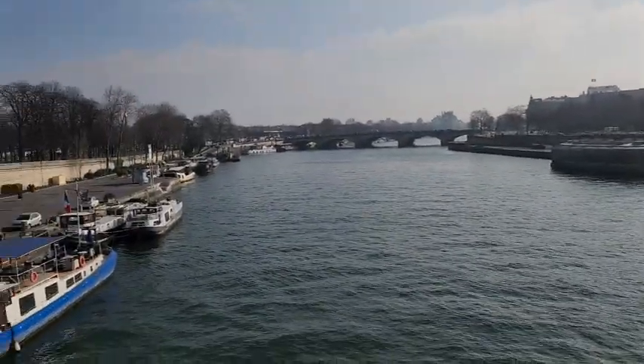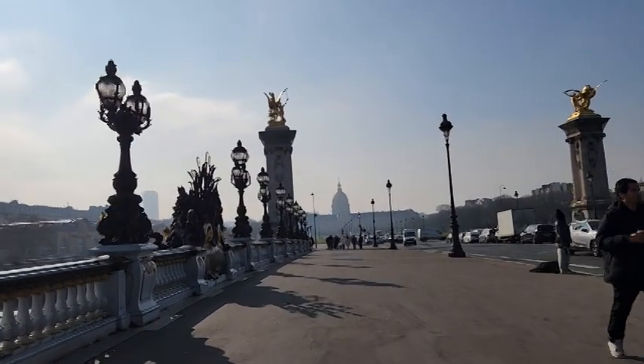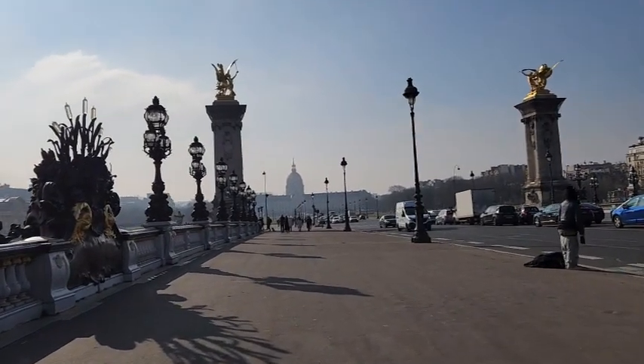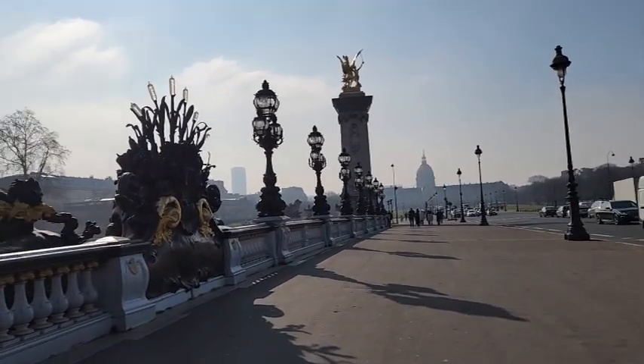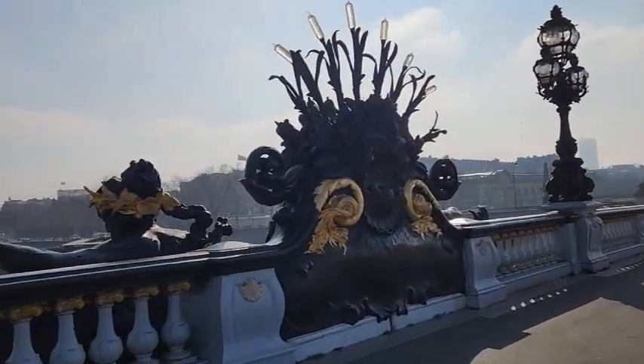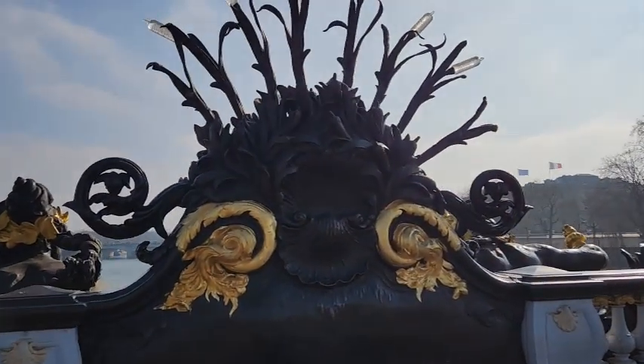Y une, si sigue uno caminando, une a la explanada de los inválidos. Ahí al fondo se puede ver la cúpula. Era un día un poco de bruma, pero igual se pudo disfrutar. Está ricamente adornado todo el puente y aquí uno de los detalles.